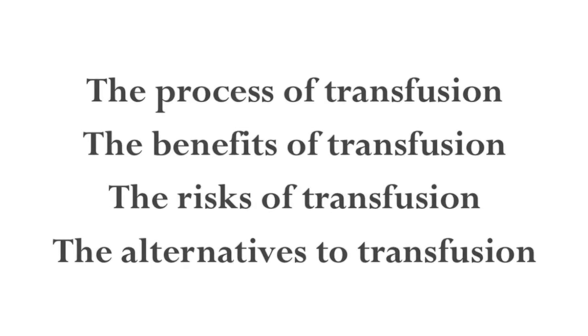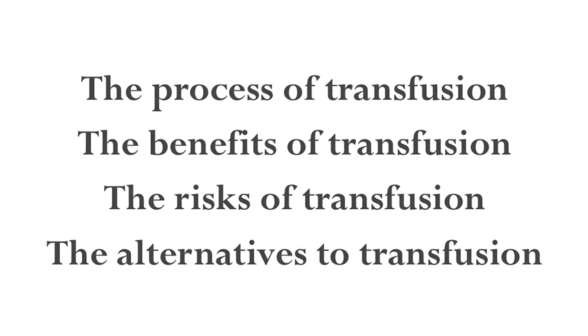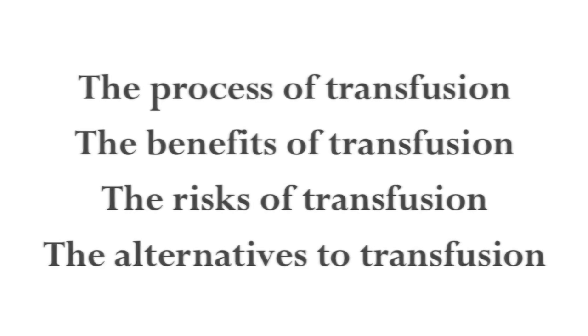My name is Jeannie Callum and I'm a transfusion medicine physician at Sunnybrook Health Science Centre in the University Health Network. You've been asked to view this video today because your physician is recommending transfusion as part of your treatment plan. This video will cover the process of having a transfusion, the benefits of transfusion, the risks of transfusion, and the possible alternatives.